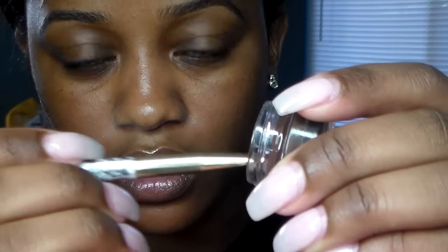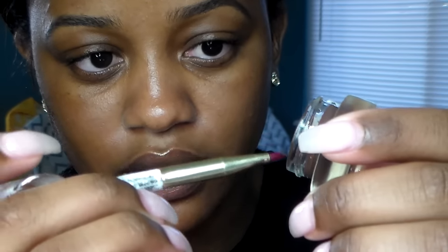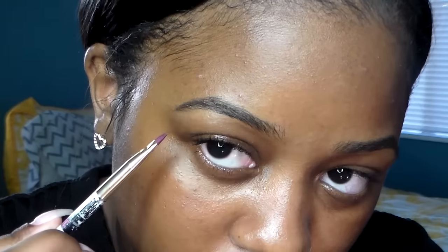Because my eyebrows are freshly done I really don't need to do all these steps, but I'm going to do them for the sake of the video. I'm going to take the gel and use an angled brush, lightly get some product on the brush, swipe off the excess, and then start at the inner corner to outline the bottom portion of the brow.